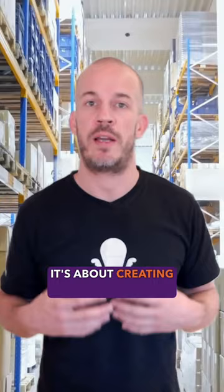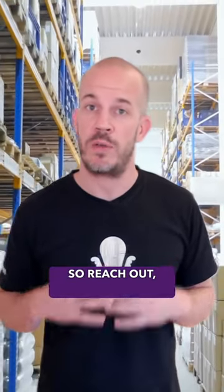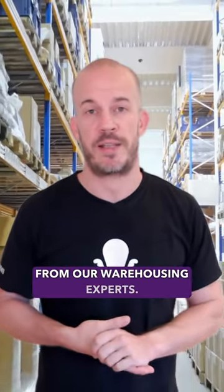Avoiding picking mistakes isn't just about saving money — it's about creating a smoother, more reliable process. So reach out and get a free checkup from our warehousing experts.